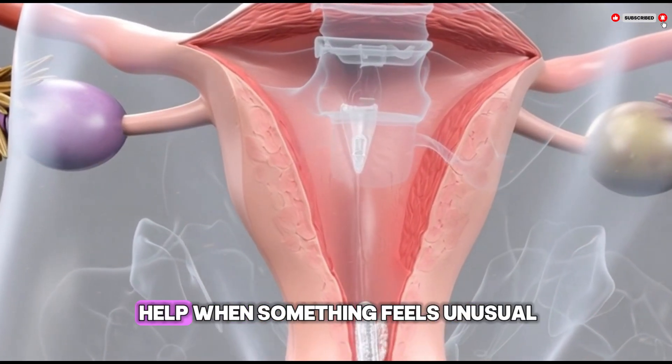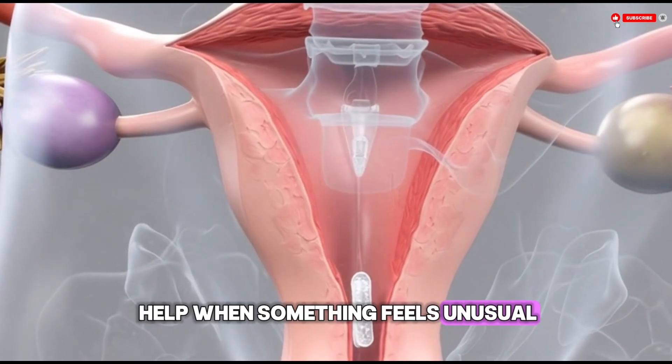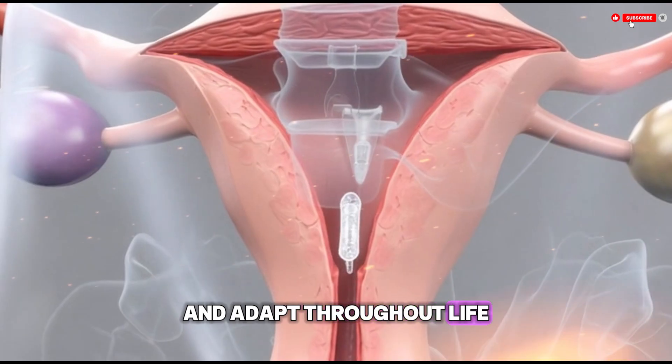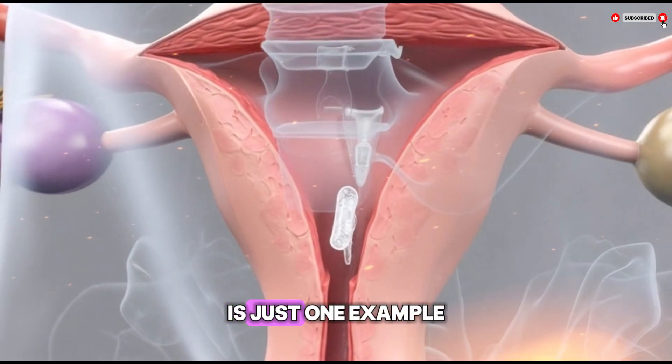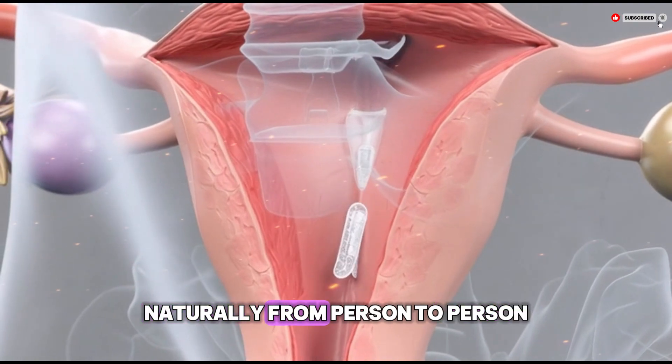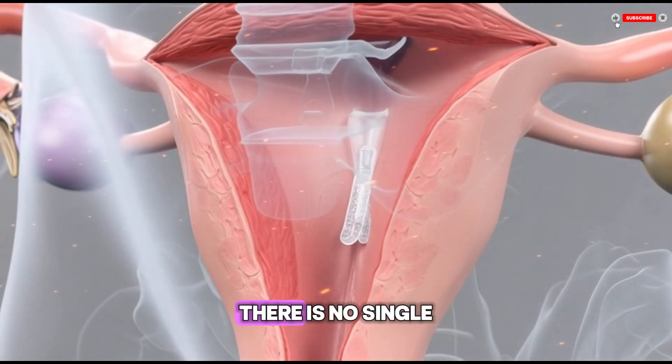The body is designed to change and adapt throughout life. The hymen is just one example of how human anatomy varies naturally from person to person — there is no single normal appearance, and changes over time are expected.